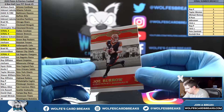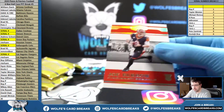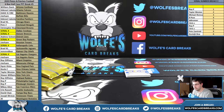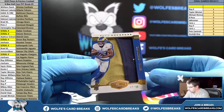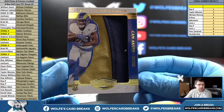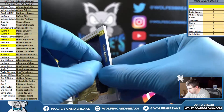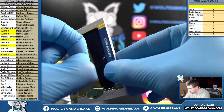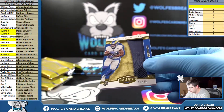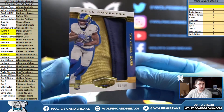Joe Burrow, rookie, numbered to 99 for the Bengals. Pete Z. Cam Akers to 80 — 59 out of 80 for the Rams, full coverage patch. Cam Akers patch, 59 out of 80.